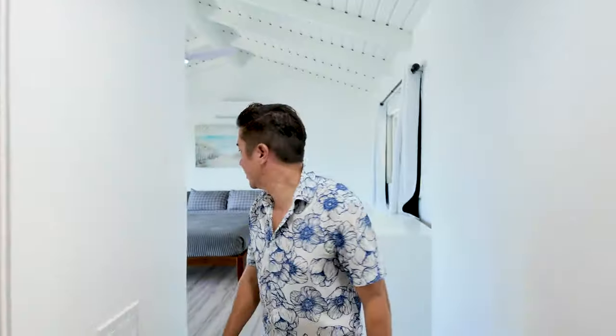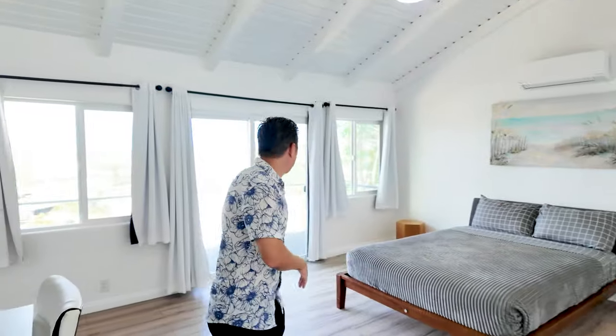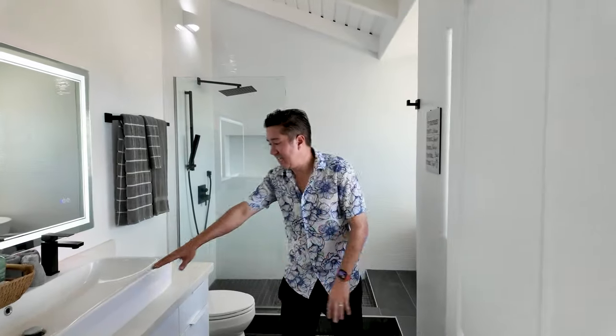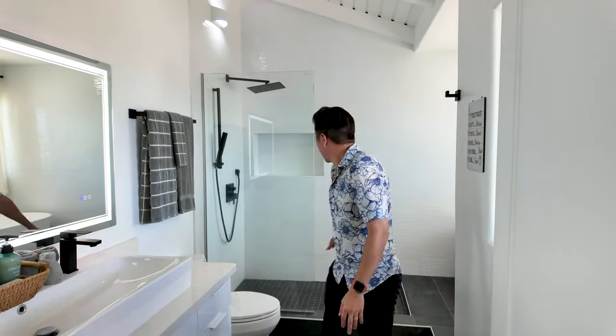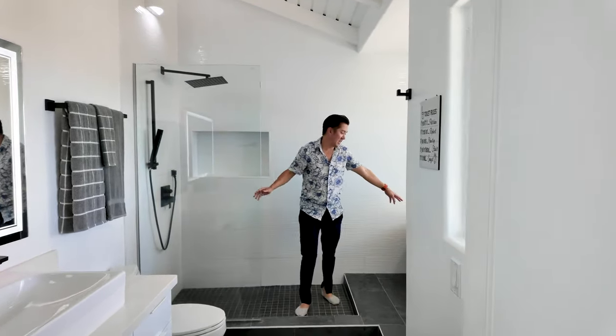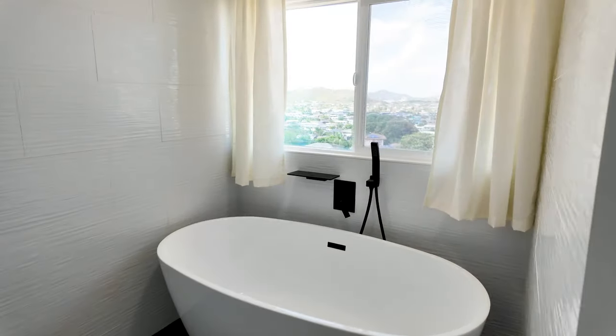Now we're in the primary suite. We have a nice walk-in closet, big open room, high ceilings, windows on both sides, and the ability to walk out onto your patio as well. The primary bathroom features a nice elongated sink, a beautiful standing shower with a glass panel, and you've got to check out this soaking tub with that view.